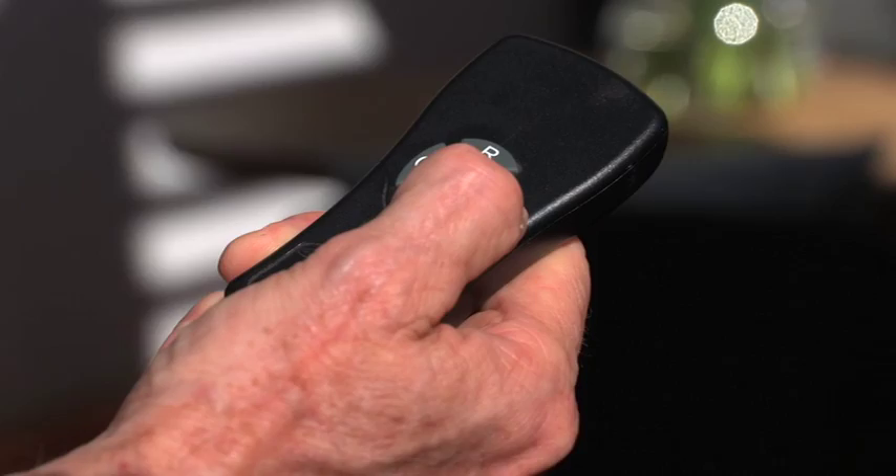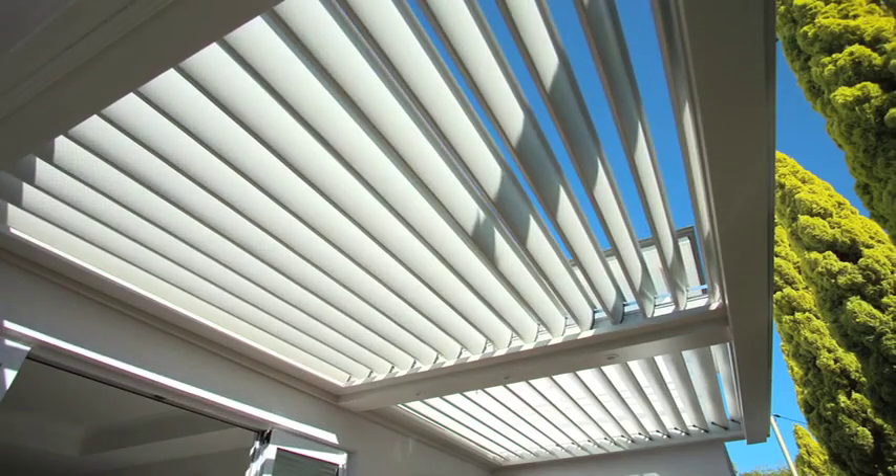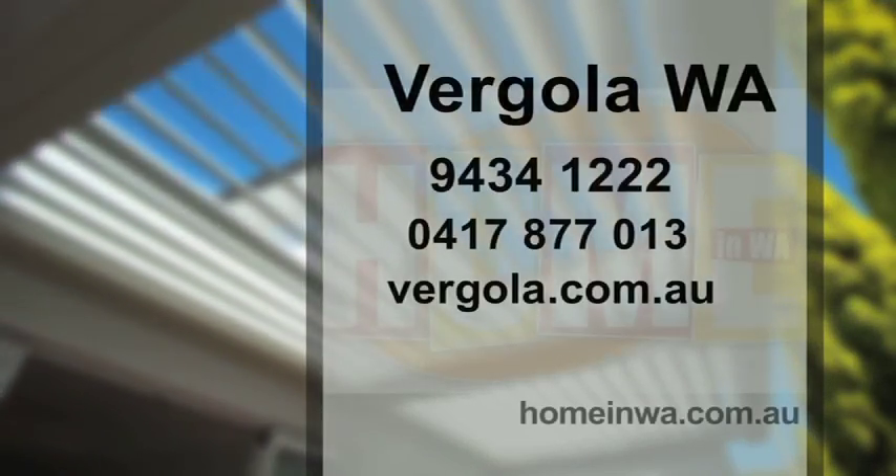To get this contact info and see the story again after today's show, go to homeinwa.com.au.